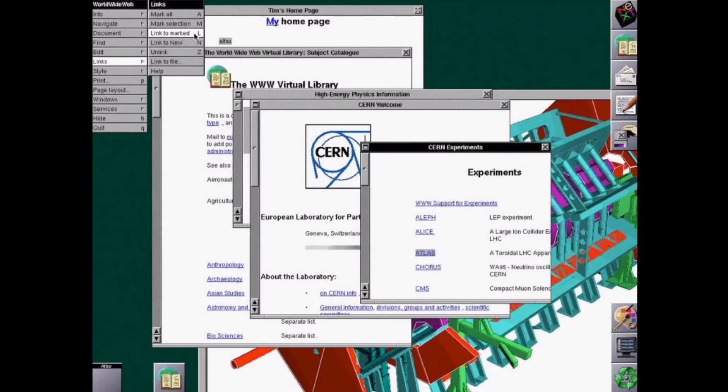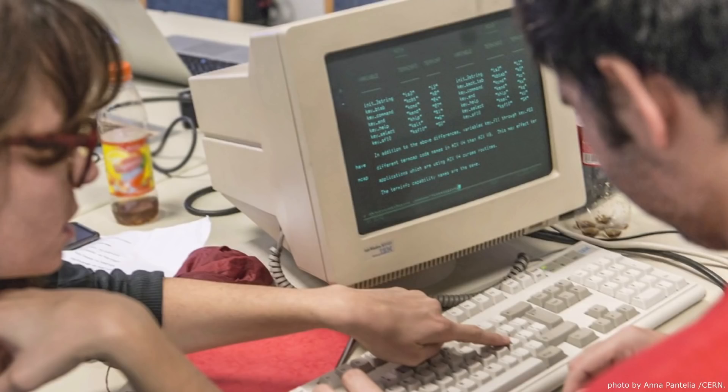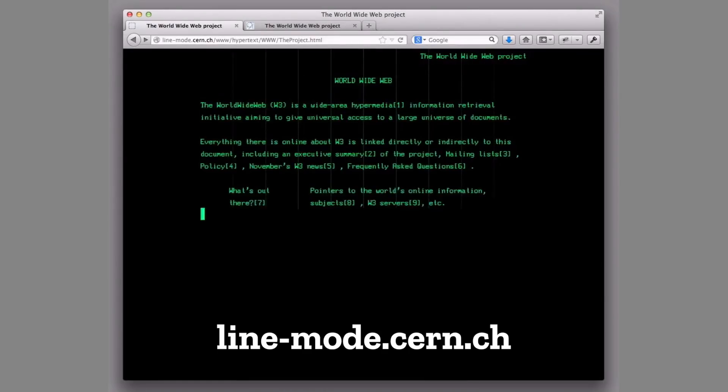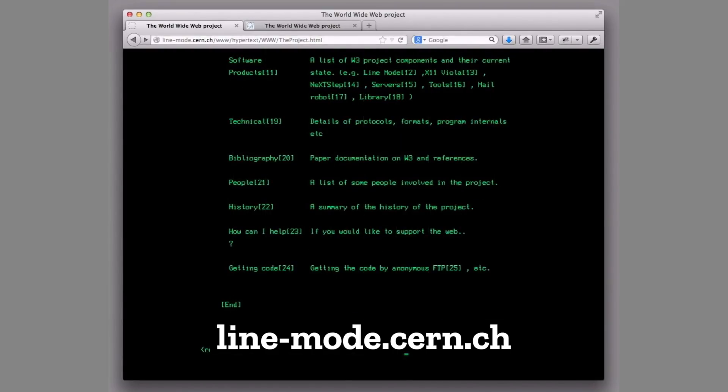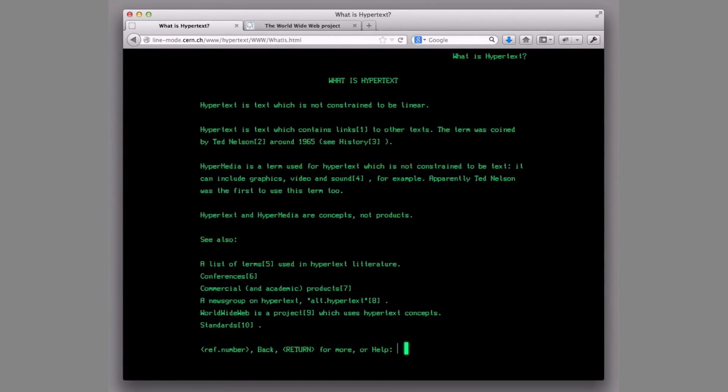This is the very first web browser — it only ran on the NeXT computer. Tim Berners-Lee and Robert Caillou used the NeXT computer to invent the web. But it wasn't going to be any good if it only worked on NeXT computers. The second browser they made ran on an IBM computer on the command line — they made the line mode browser. You can go play with it today at this URL. You click a number to match the link you want to go to and it takes you to another web page — totally worked, because you got to the content you needed.